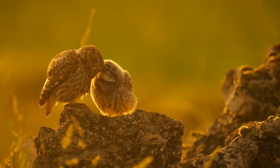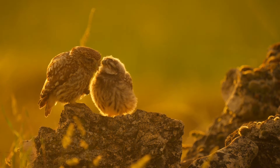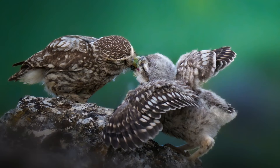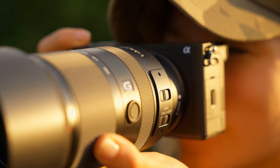Whether you're capturing landscapes, portraits, or fast-paced action, the Sony A6700 empowers you to unleash your creativity and capture moments with unmatched precision and clarity.